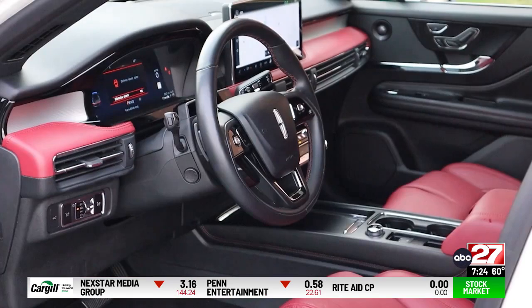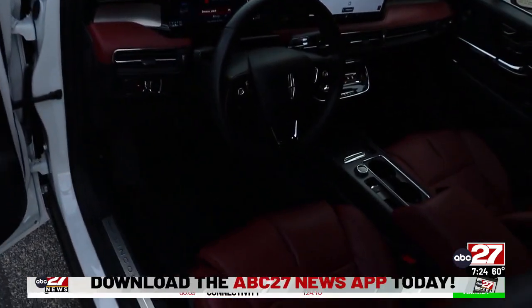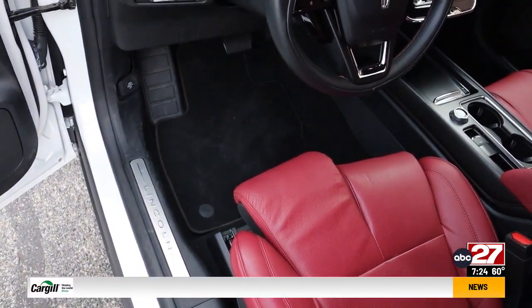I usually don't care for red interiors, but this one really pops. Here's an unusual feature I have only ever seen before on Lincoln — you can adjust the driver's seat for each leg individually. Kind of cool.